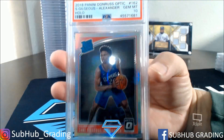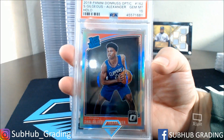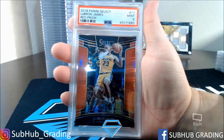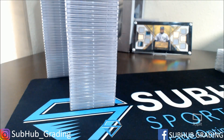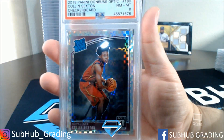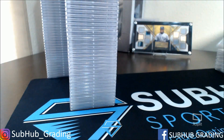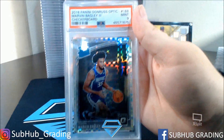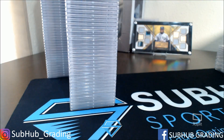Now on to our monster stack, starting from the top and the back. We have Shea Silver PSA 10. LeBron Red Prism PSA 9. Colin Sexton PSA 8 — that's the checkerboard. And another checkerboard — this one's a PSA 9 of Marvin Bagley III.